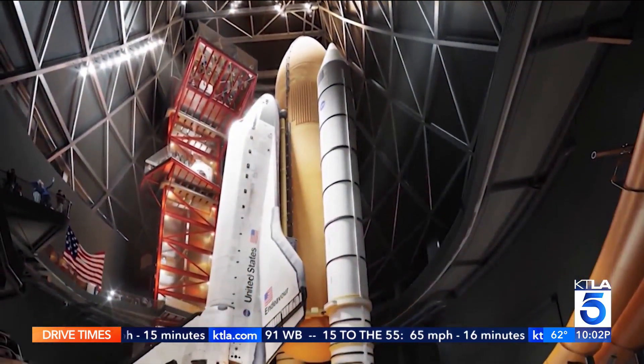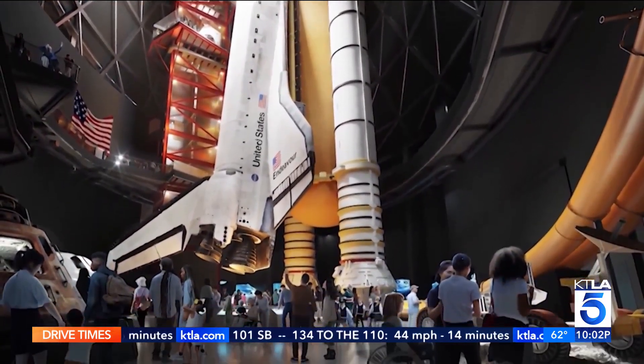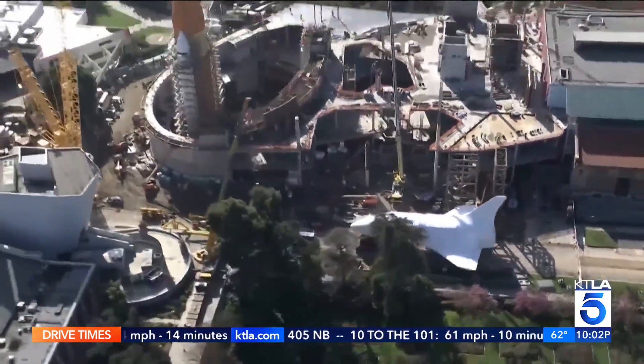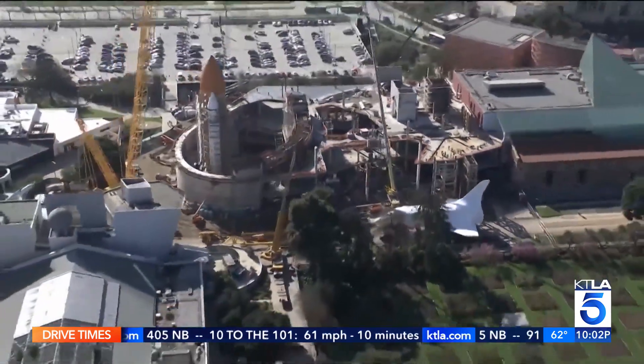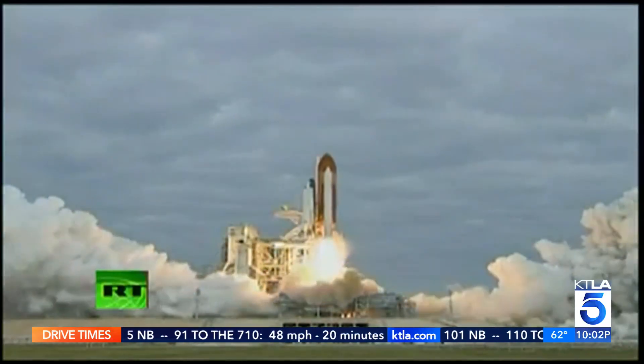When all is said and done, the display will stand 20 stories tall. It'll serve as the centerpiece of the new 200,000-square-foot Samuel Oschin Air and Space Center, which will double the Science Center's educational exhibit space.